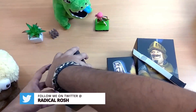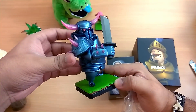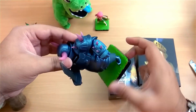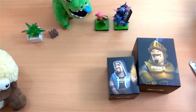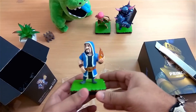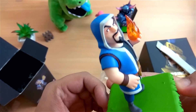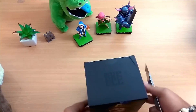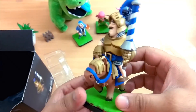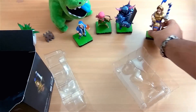Next is the legendary Pekka — the box is quite bigger than the normal ones. The blue metallic finish is absolutely great, the spikes are pretty sharp, and she looks ready for battle. This is the best-looking Pekka figure you can get. Then we have the Wizard holding a transparent fireball, and finally the Prince, which is about the same size as the Pekka — highly detailed and one of my favorite Clash Royale figures.